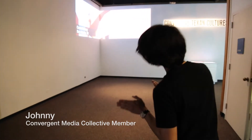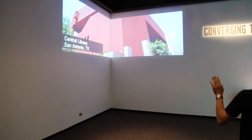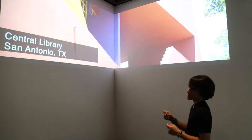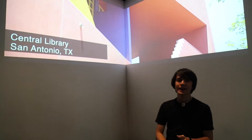I'm going to walk you through the new exhibit at the Institute of Texan Cultures. It's called Converging Texan Cultures. When you first walk in, right here on the left-hand corner, you see a pretty much a very immersive view which displays a lot of Texas architecture from San Antonio, Austin, Houston, and Dallas.